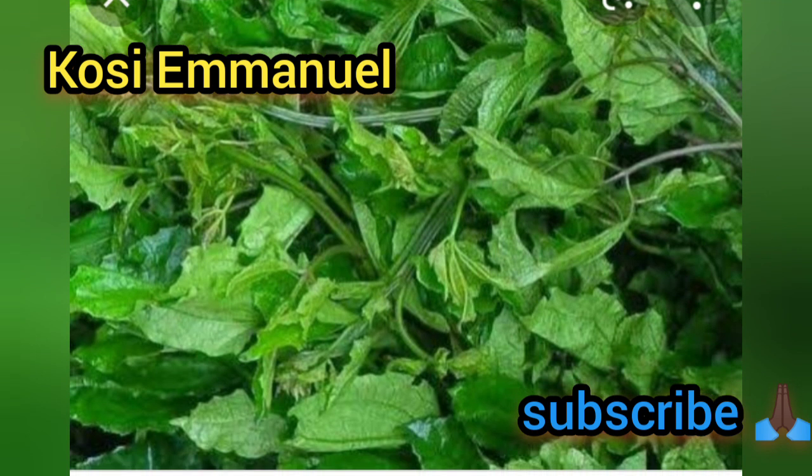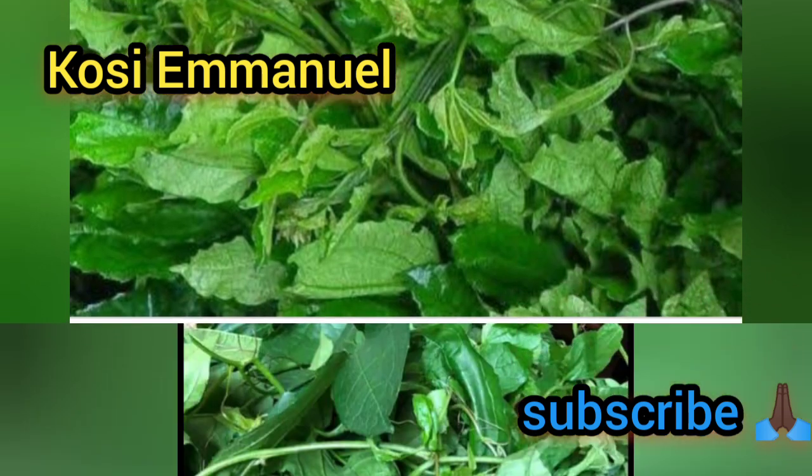The next vegetable on my list is ugwu, that is pumpkin leaf. When we were younger, anytime you were not feeling fine, mom would always prepare this ugwu with crayfish and give it to us, and within some days you'd see us looking very plump.